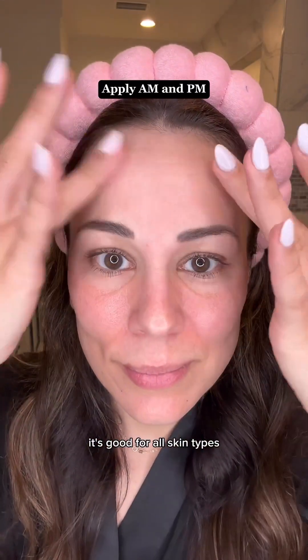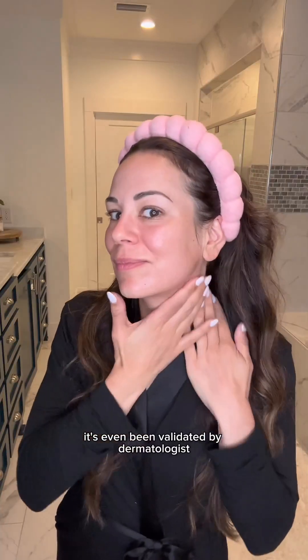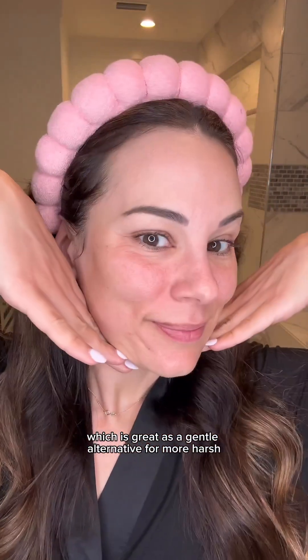It's good for all skin types but especially those with wrinkles and loss of volume. It's even been validated by dermatologists for sensitive skin, which is great as a gentle alternative for more harsh anti-aging products like retinol.